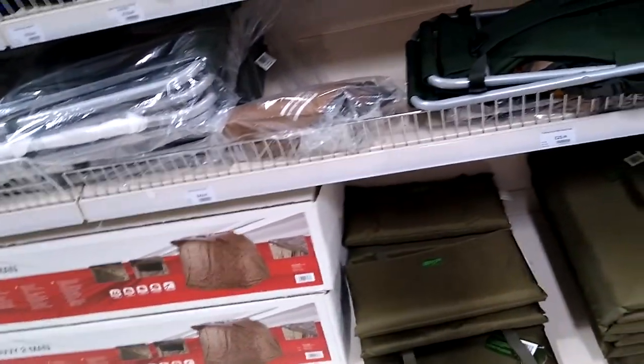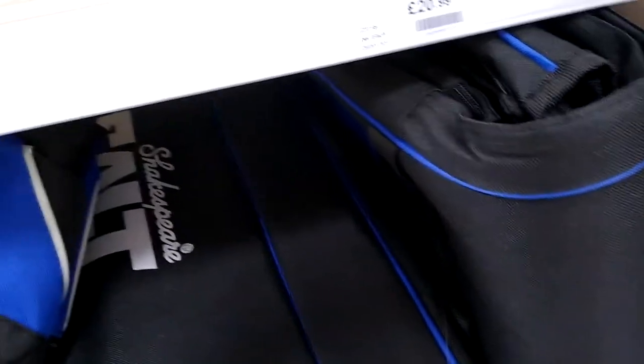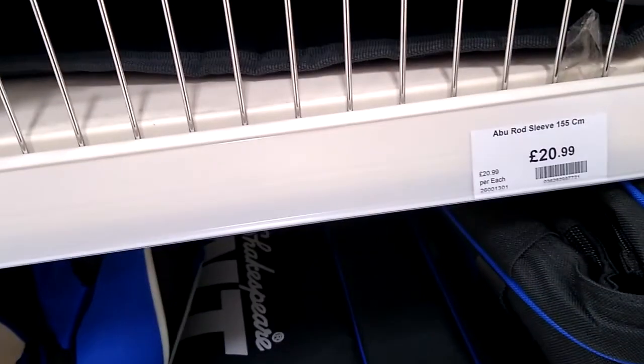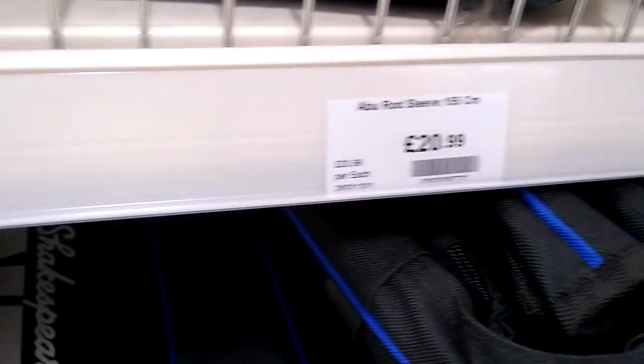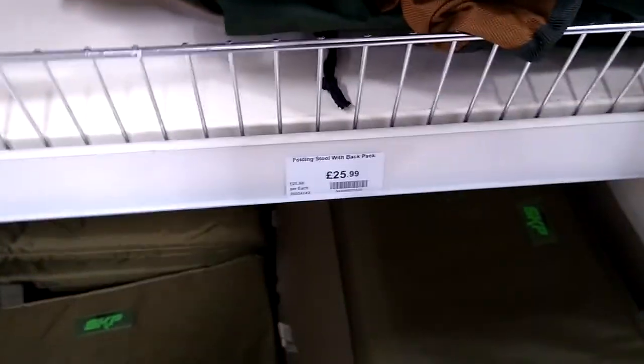About £13 for an unhooking mat. The trouble is, with unhooking mats and things like that — if you're in a car that's fine, you can take as much as you like. But if you want to come by bus, weight matters. There's the rod holder and the Avocet stuff — rod holder for £20.